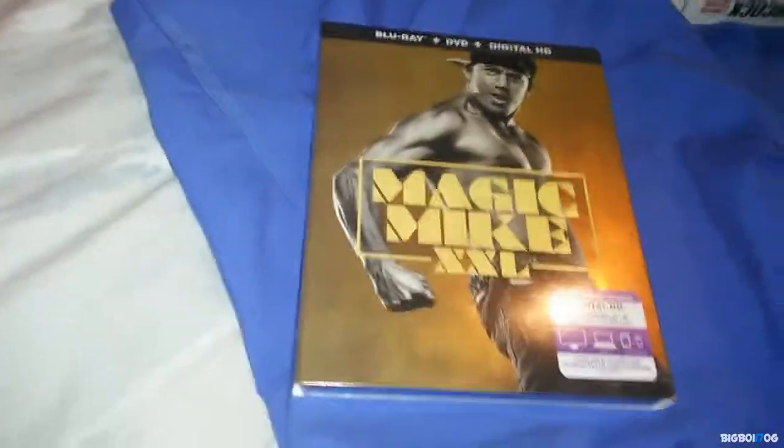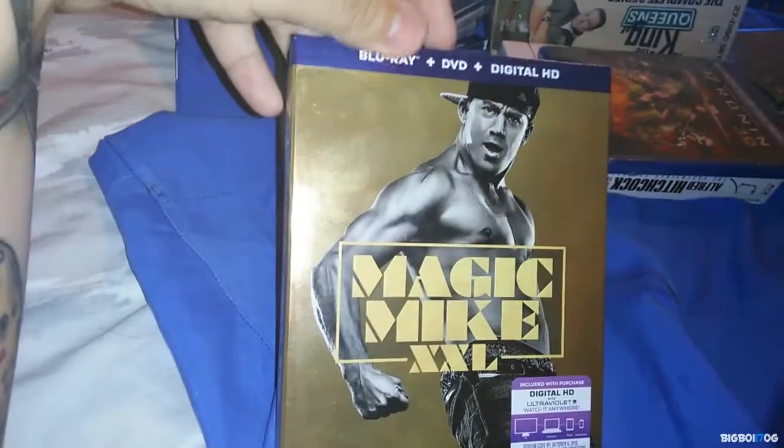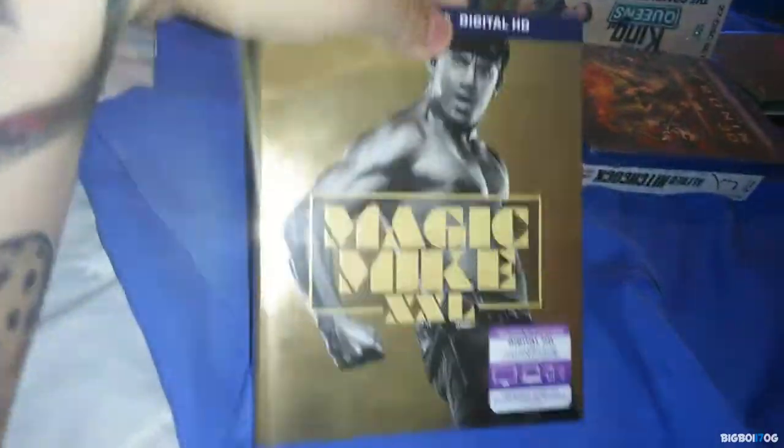Next up we have Magic Mike XXL, picked up from Best Buy for $7.99. I have the first one and I've been tempted to see the second one, so figured $7.99 why not. It has a really cool shiny slipcover.